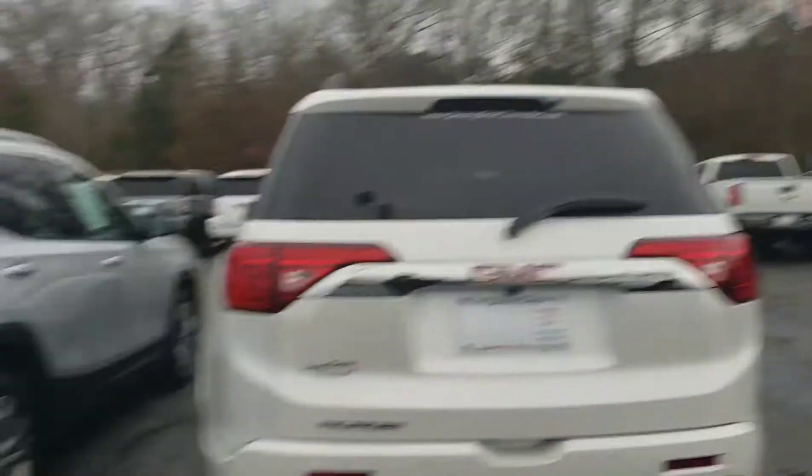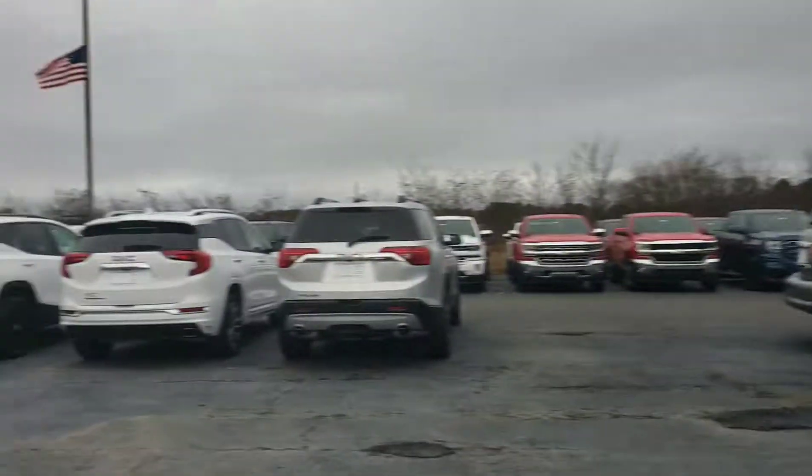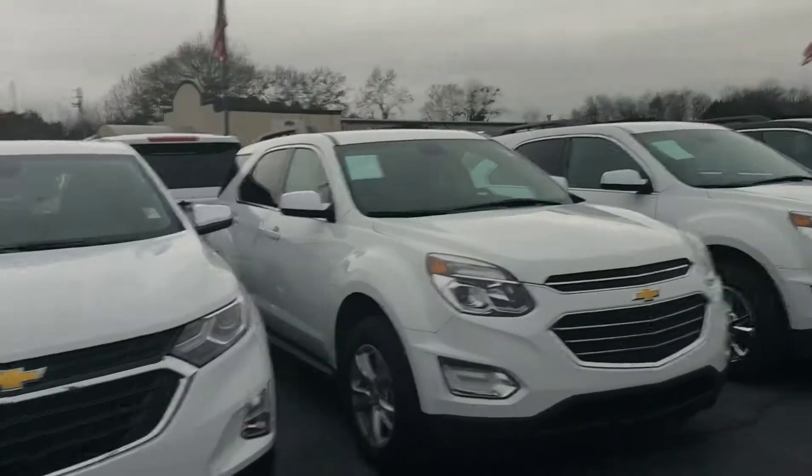Alright, here are a couple of the Equinoxes. Here's a Terrain, some more Terrains, some more SUVs, and we have more in the back.